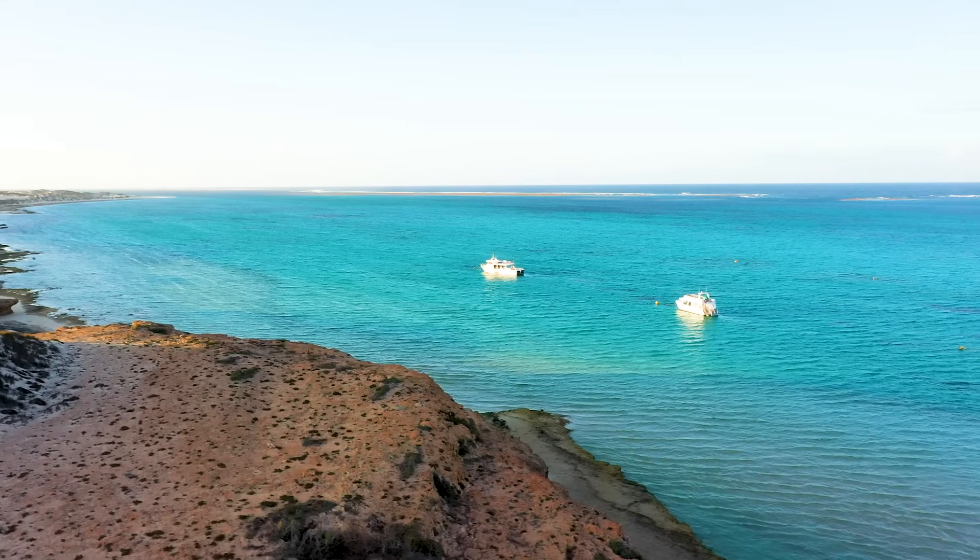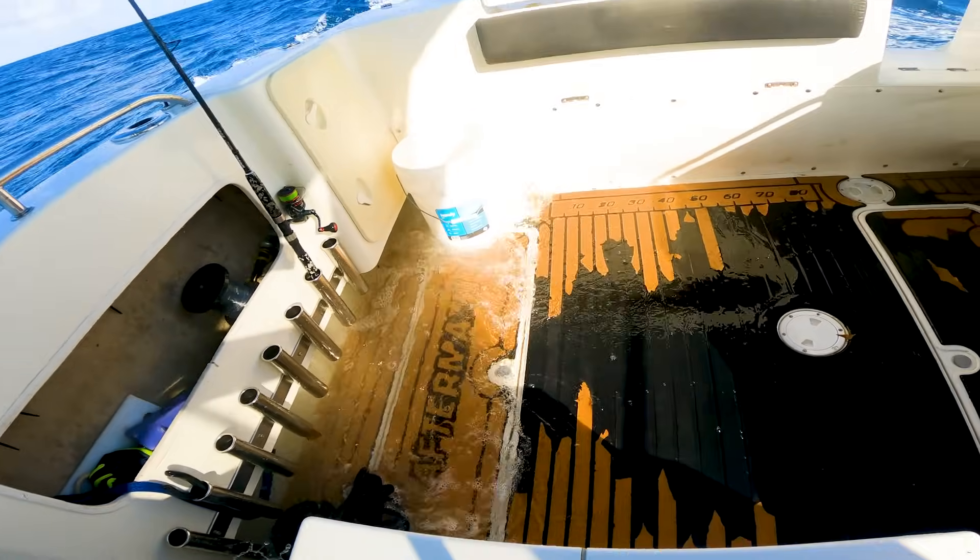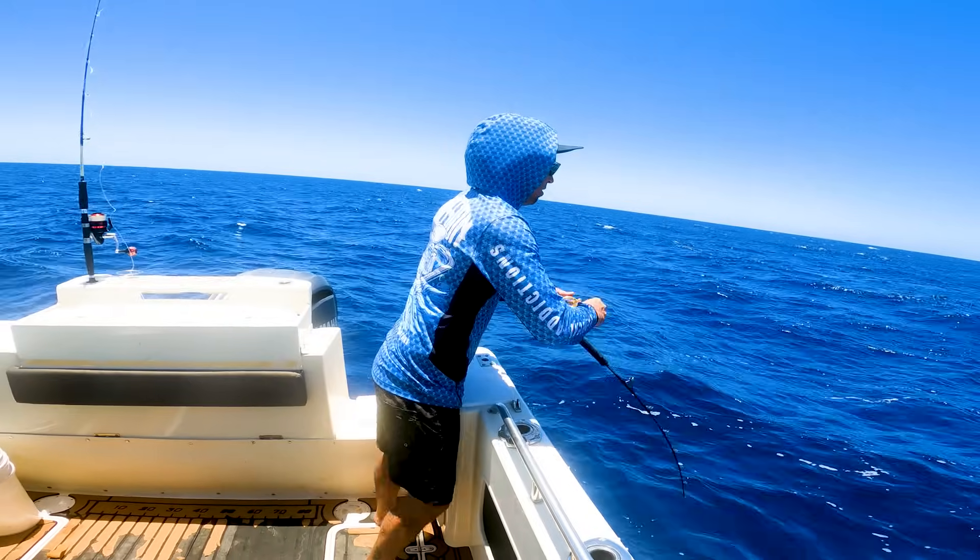Welcome back to the beautiful Coral Bay. Today I'm punching on with some big seas, just caught the waves over the top. Yeah boy, heading out for some big fish.